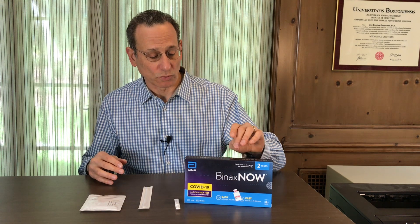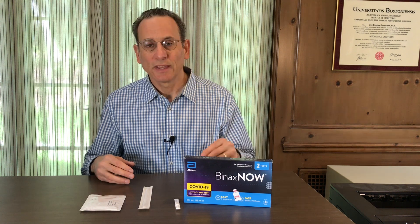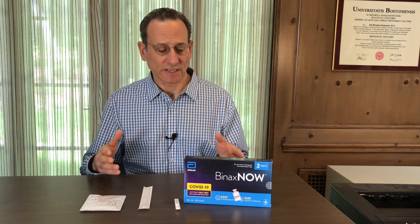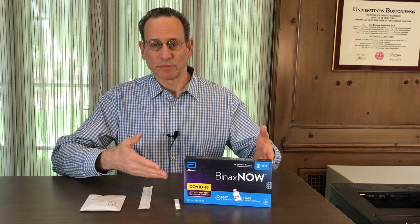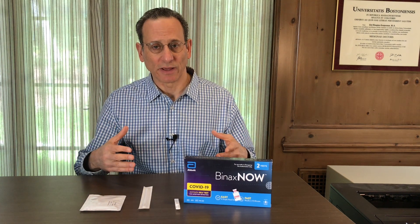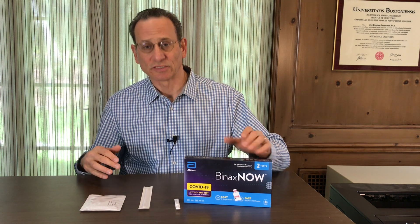It's very important that you read the instructions that come along with this test and stay up to date on information from the FDA and CDC regarding these types of tests. There'll be more on the market and new information about their use. The reason why you might want to consider using an antigen test is really the speed.